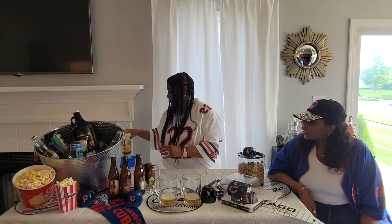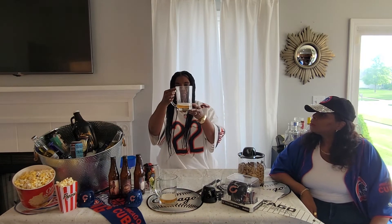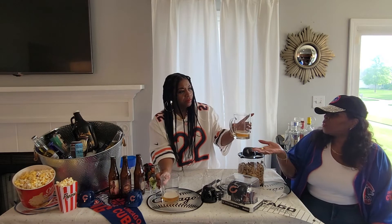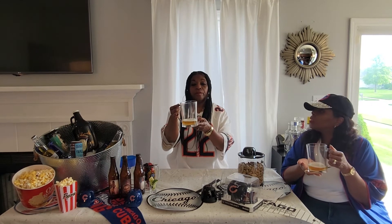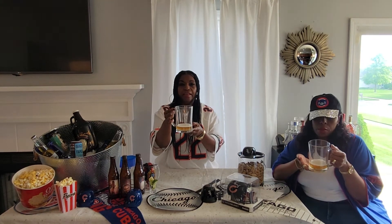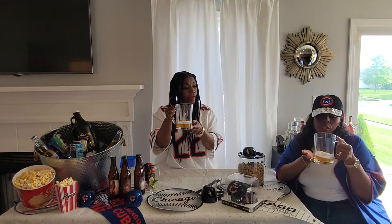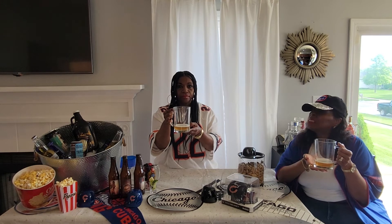So we have a light ale, and we're getting ready to sample it now. It has a light color — a little lighter than amber. This is an ale, which has higher alcohol content and a somewhat bitter taste typically.